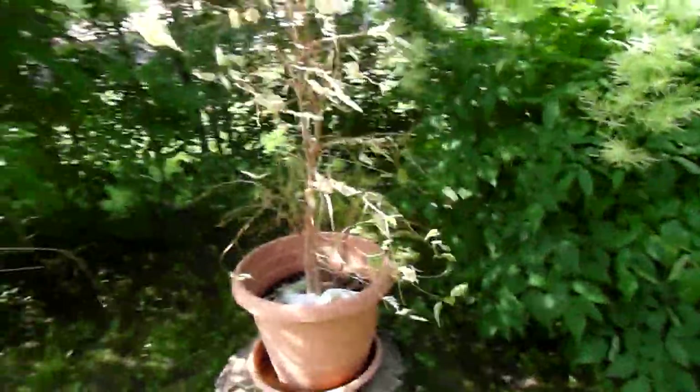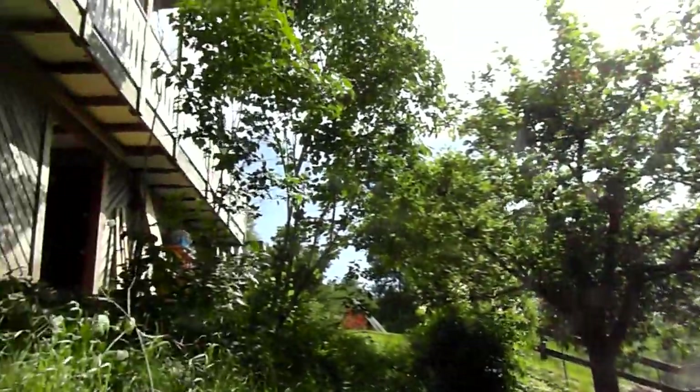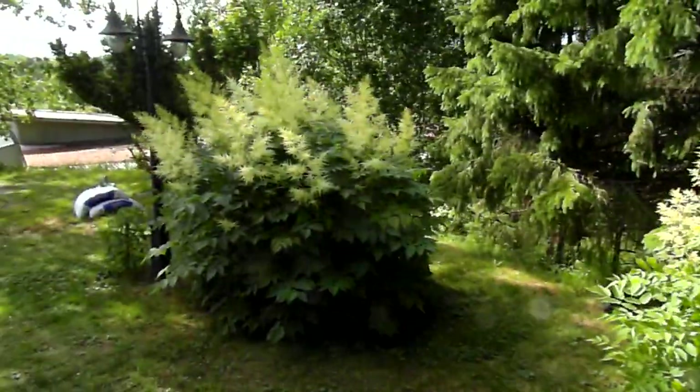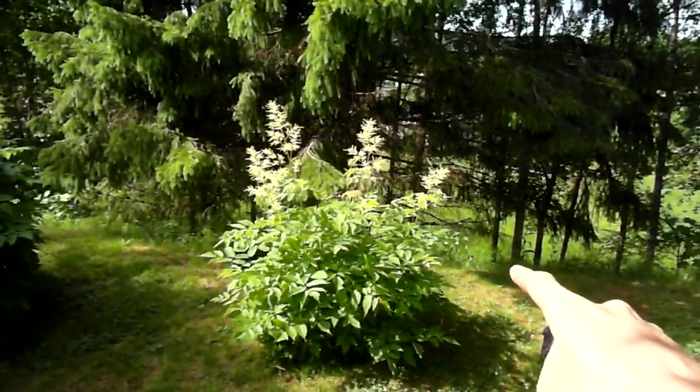Here's my ficus — it's not taking kindly to being outside. I don't know what this big one is. Here's an apple tree, there's a lilac that's finished blooming, and here's two of those — that one got fertilizer, that one didn't.